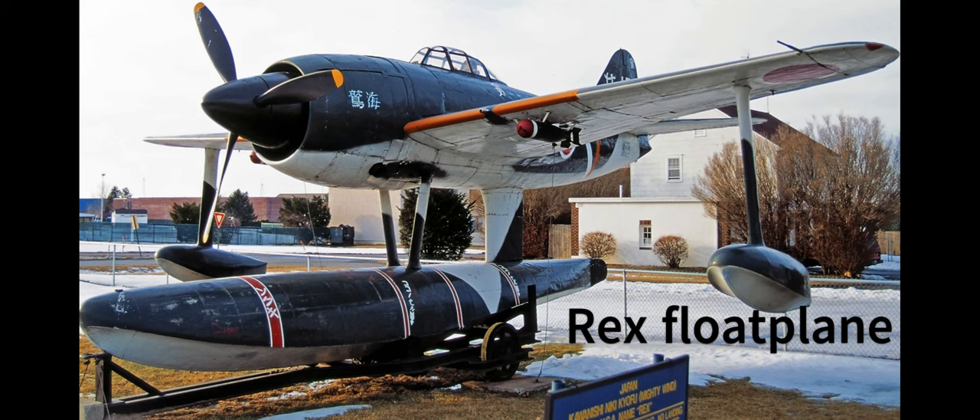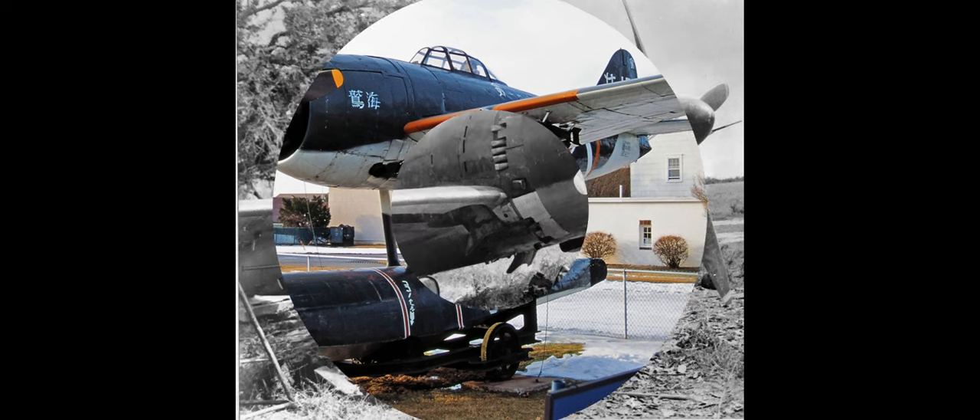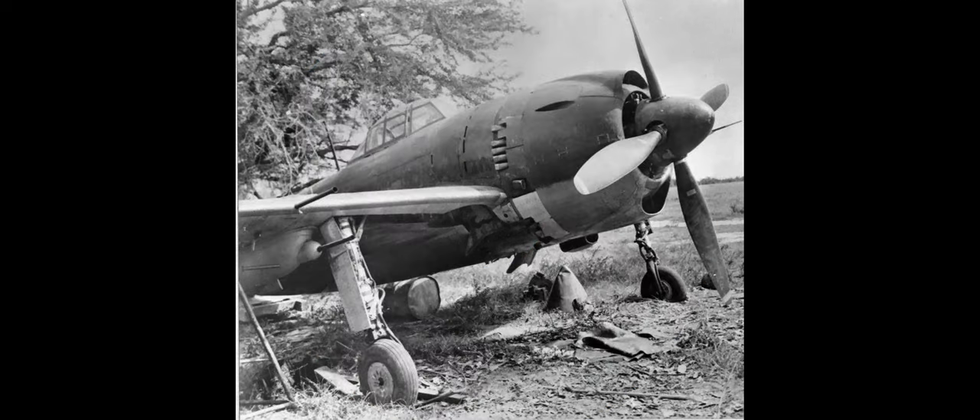Before I go, I must mention that this great dogfighter was developed from the Rex floatplane, and like the KI-84 Hayate, luckily for us allies, the George was hampered with production issues.